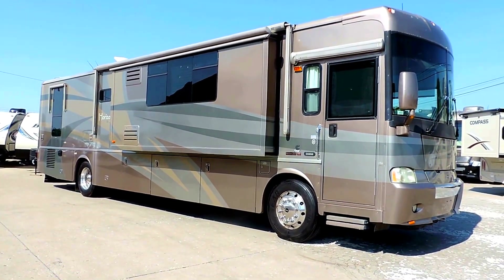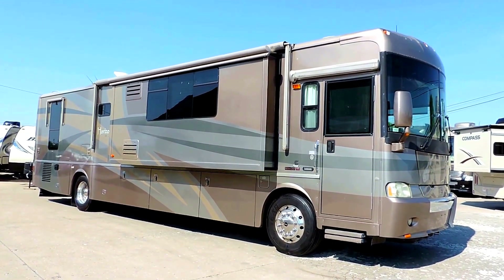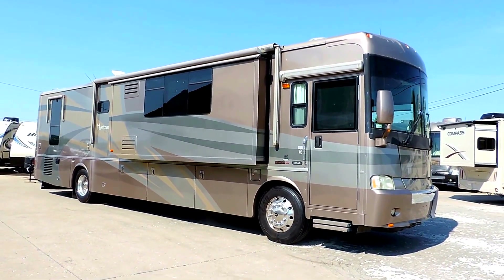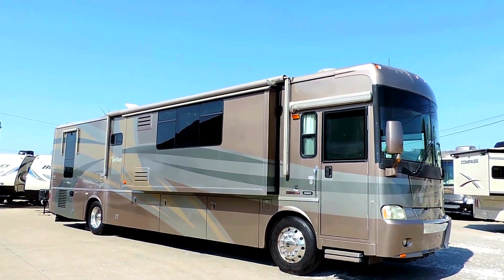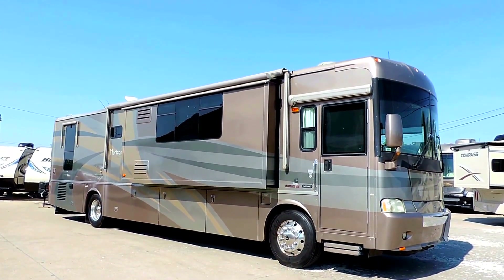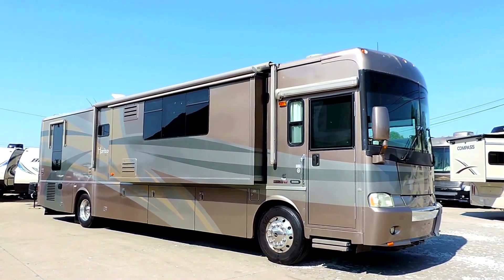Welcome to Zoomers RV. Today we just got in a beautiful 2005 Itasca Horizon 40 AD. This unit just came in 1,500 miles from Florida. It has a 350 horse Cummins diesel engine, three slides, full body paint, and 49,000 miles.